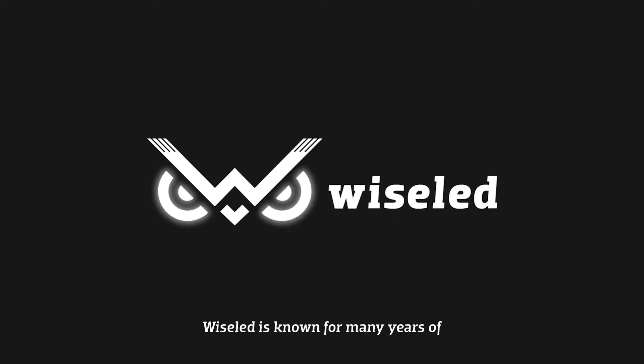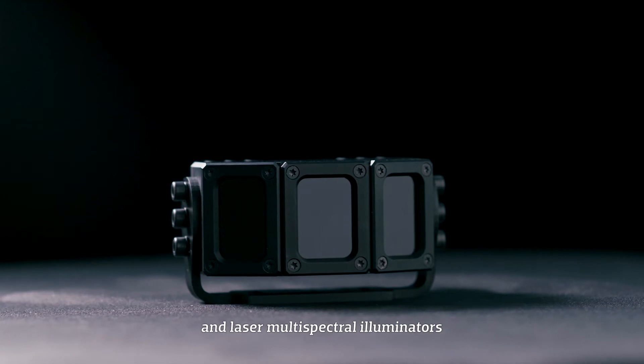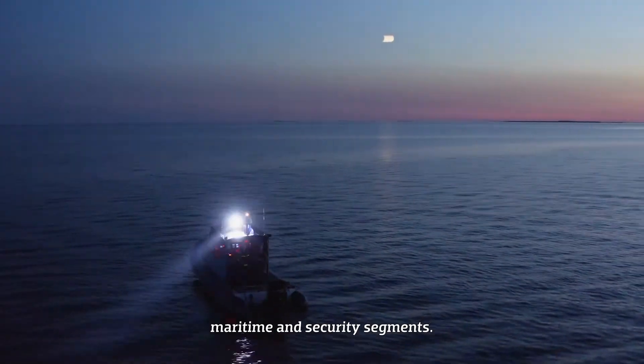Wiseled is known for many years of experience within the development of high-quality LED and laser multi-spectral illuminators for various platforms within the military, maritime and security segments.